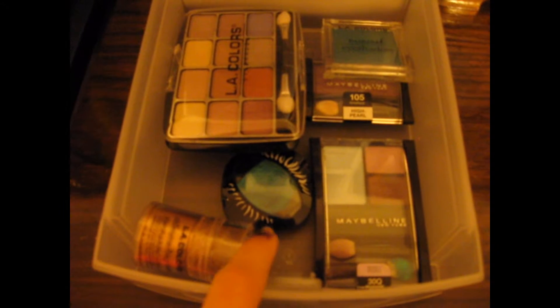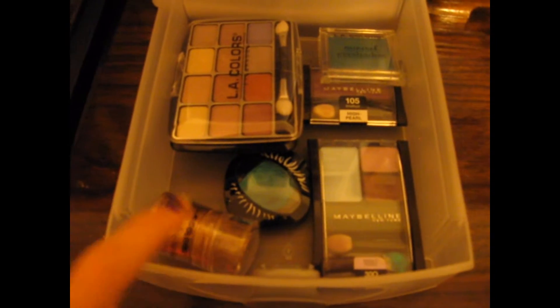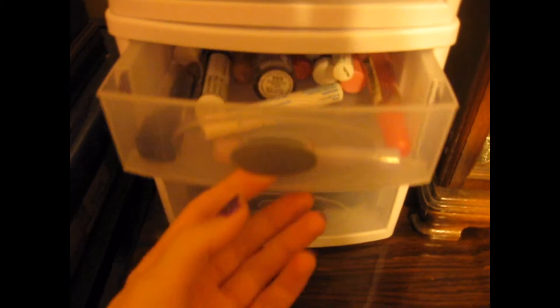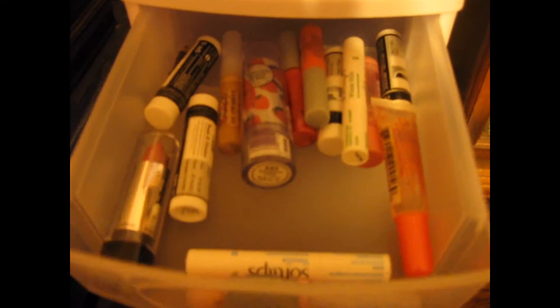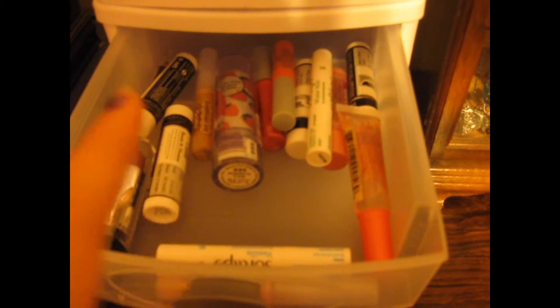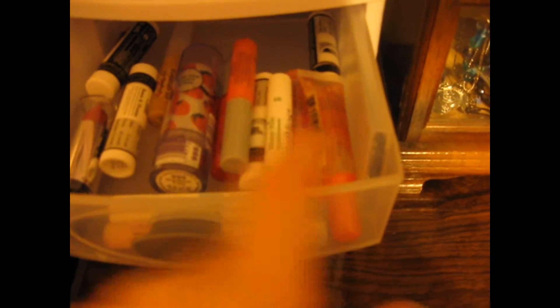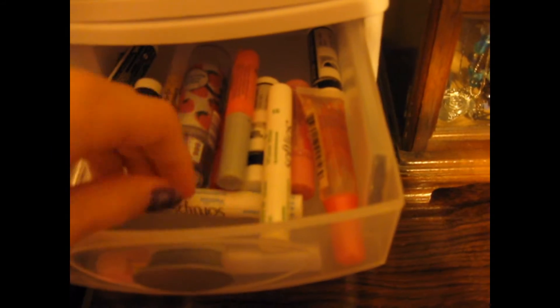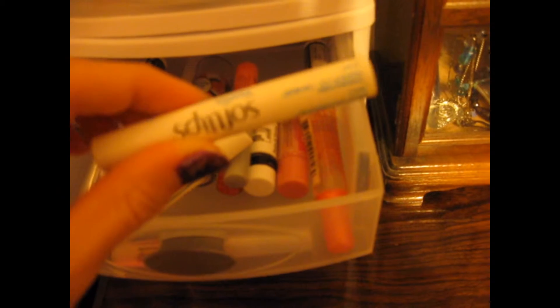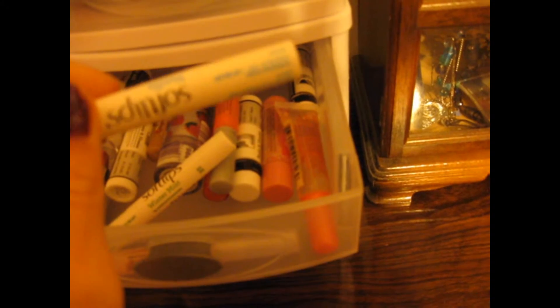And then I have a cream eyeshadow and a loose powder eyeshadow. My first drawer in my second container is my lip products and this has my lipsticks, all of my chapsticks and lip balms, a couple lip glosses — and my favorite one is right here that I use all the time. This is my Soft Lips in Vanilla.